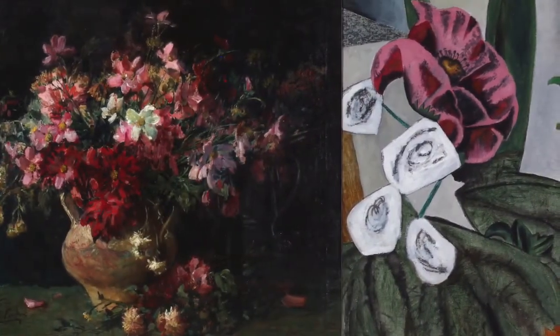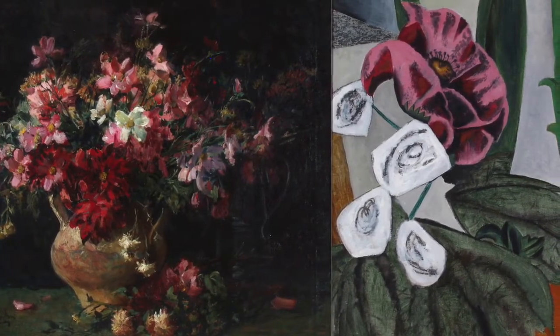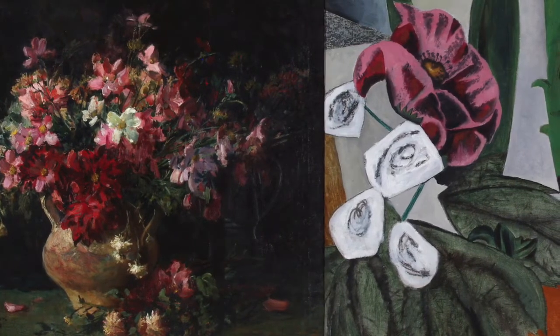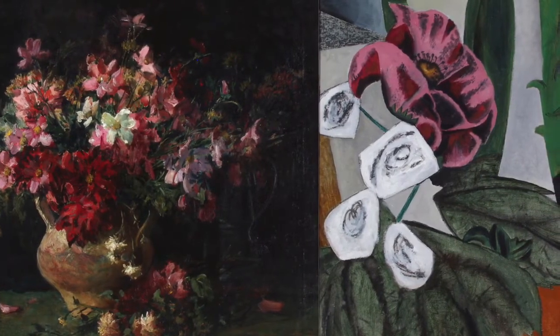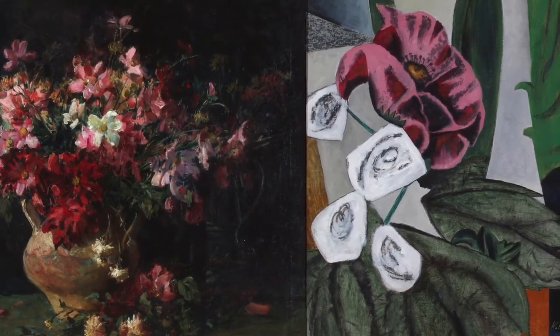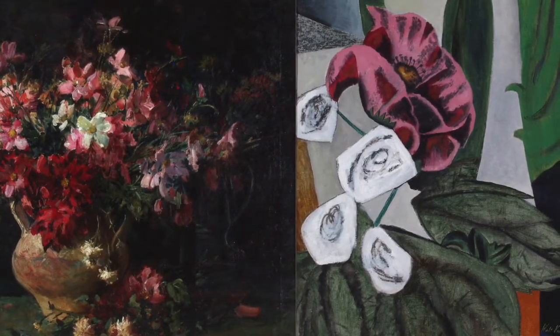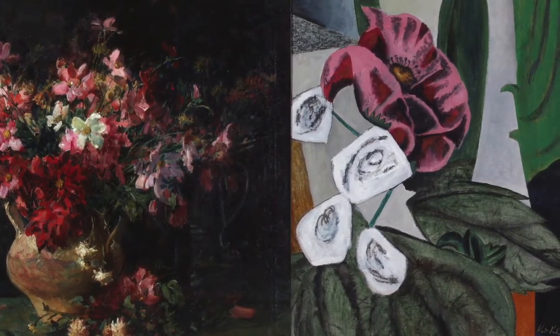On the left, Kuhn works in a more traditional style of painting. The colors of the subject are true to life and generally depicted in a realistic style. On the right, the background and the subject have been reduced to flat areas of color. Kuhn experimented with several styles of art during his life, as many other artists did, like the famous artist Pablo Picasso.